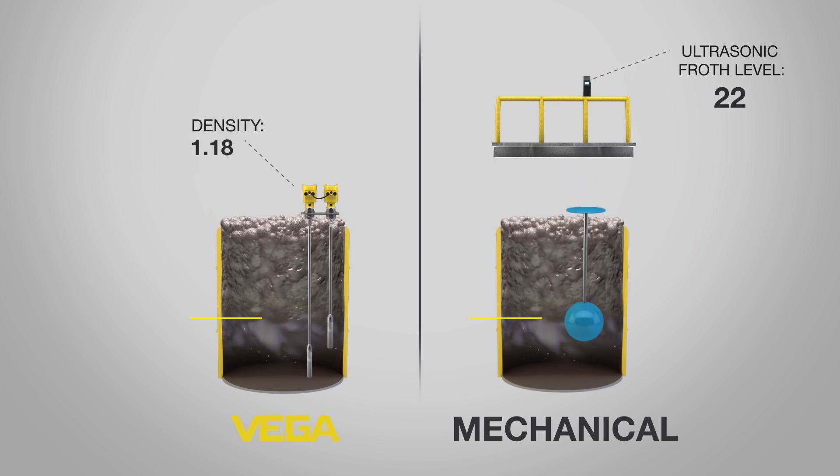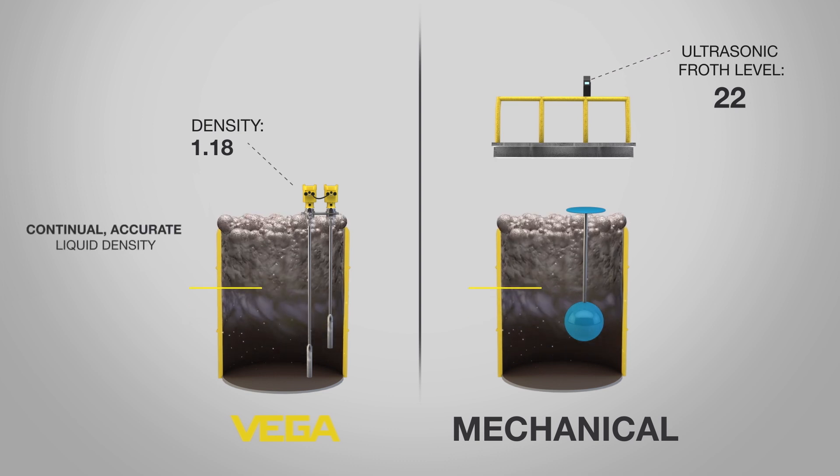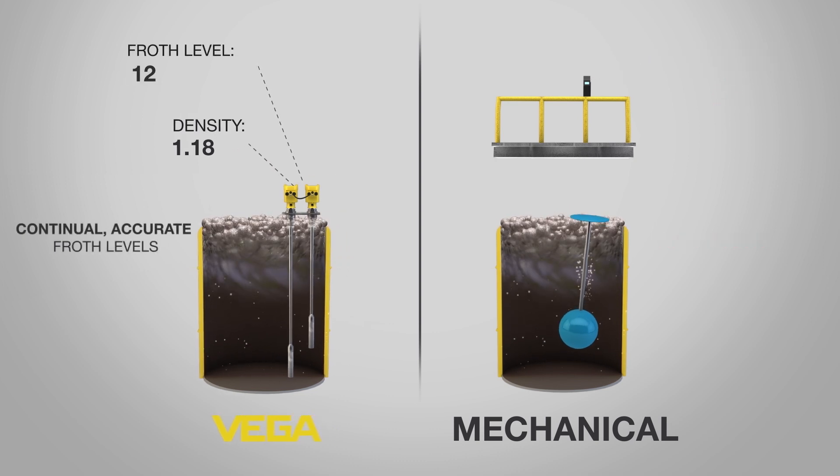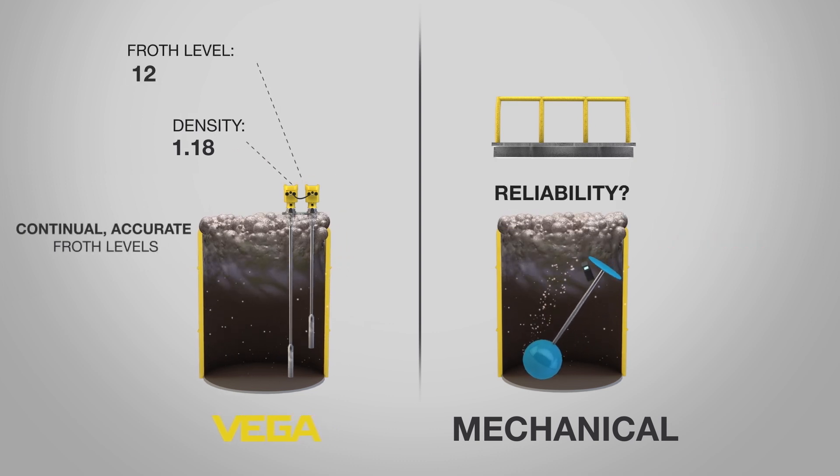The system measures liquid density, giving operators continual insight into the liquid's chemical composition. A second output provides the froth level, keeping the optimal amount of froth and product moving through the collection process.